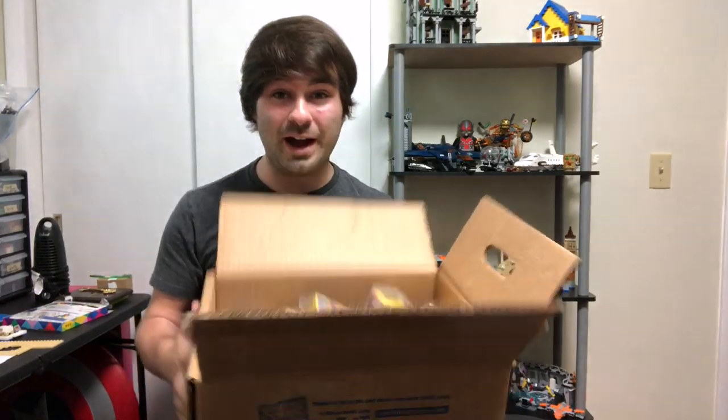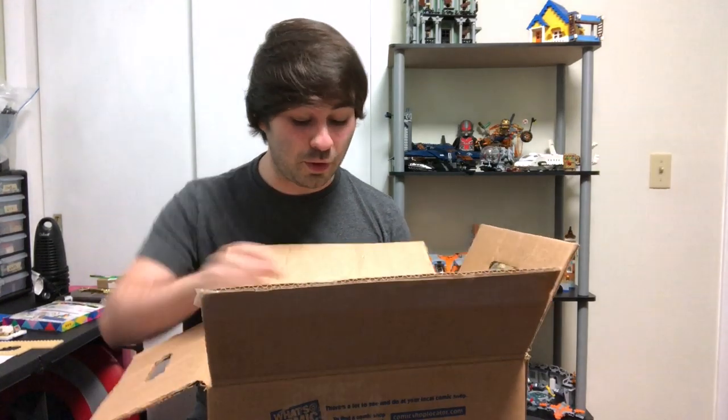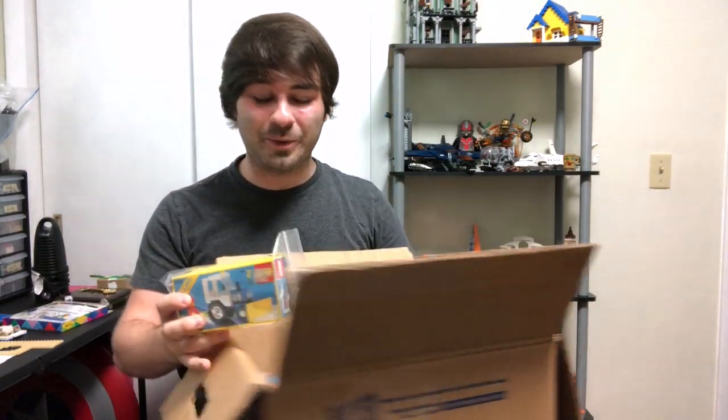I'm going to walk you through what I got here — it's a lot of stuff, as you can see. I don't know if everything here is complete, but what's cool is everything has boxes. These vintage boxes are super cool, but let me start digging in and tell you what I got.